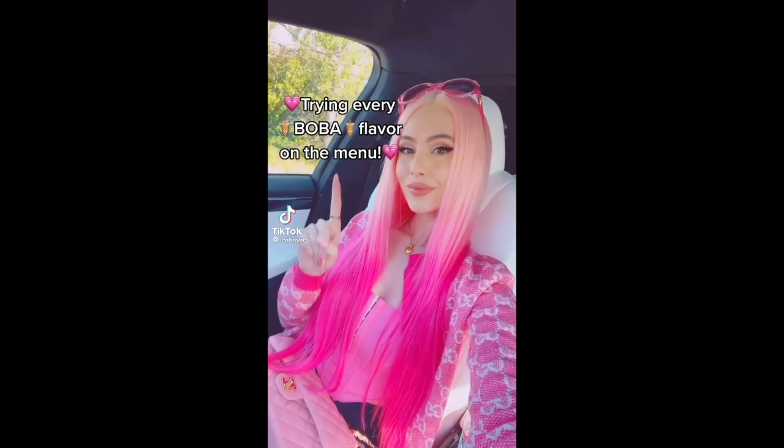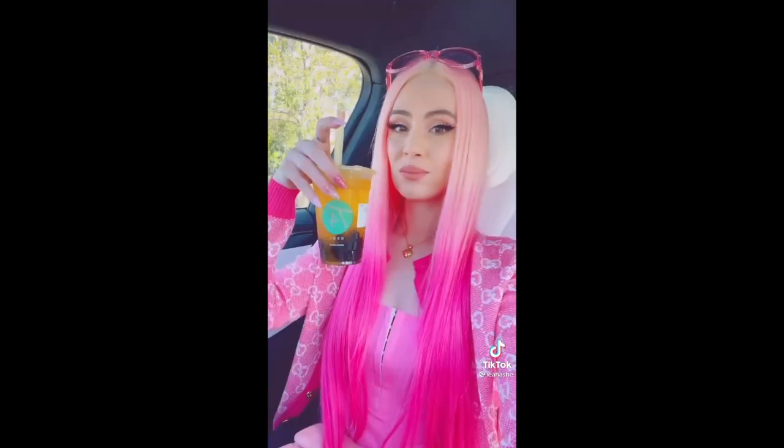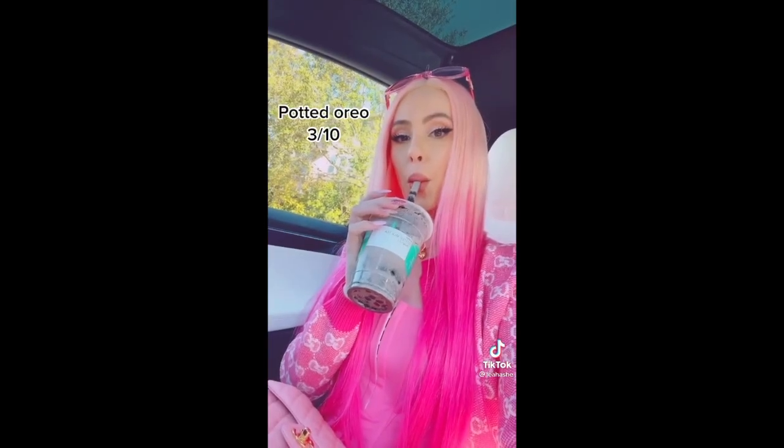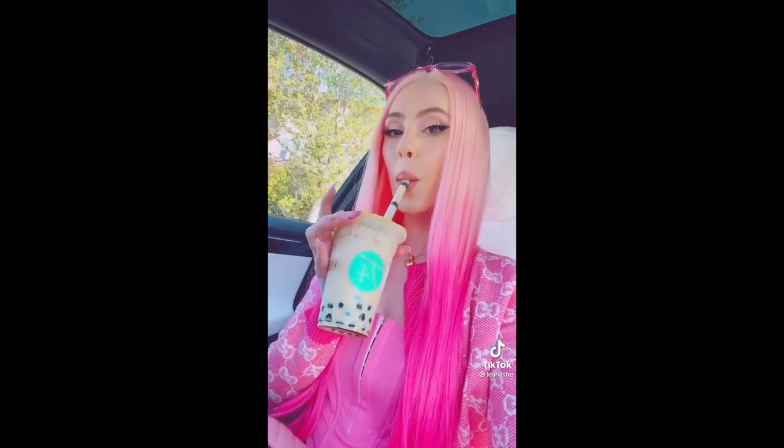Trying every boba flavor on the menu. Winter melon boba tea: nine out of ten. Passion fruit: one out of ten. Mint chocolate chip: eight out of ten. Jasmine: six out of ten. Matcha latte: two out of ten. Rose royale: six out of ten. Potted Oreo: three out of ten. Tea tea tea: four out of ten. Brown sugar: five out of ten. Final score: nine point five out of ten.